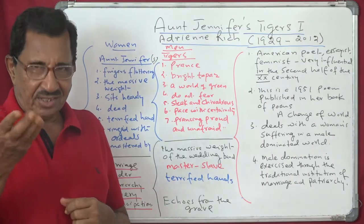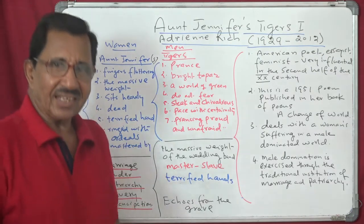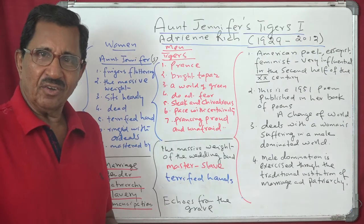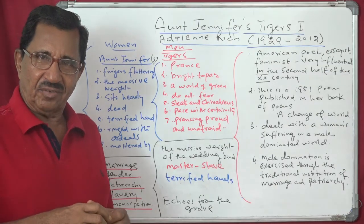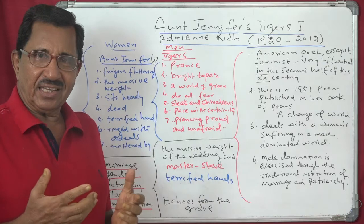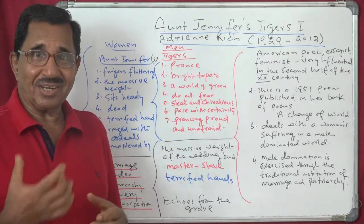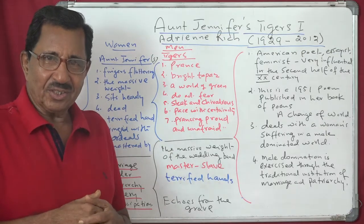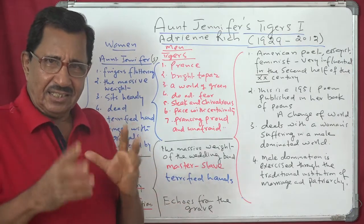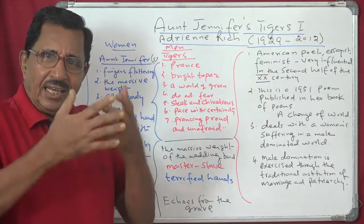She calls men tigers. The reason is they can prance — prance means jump with a spring action. You do this when you are free, proud, or confident, when there is nobody to question you. The needlework has been done in such a way that these tigers are prancing.